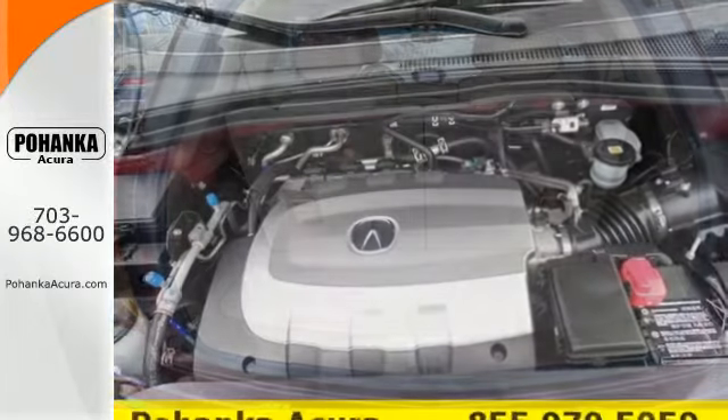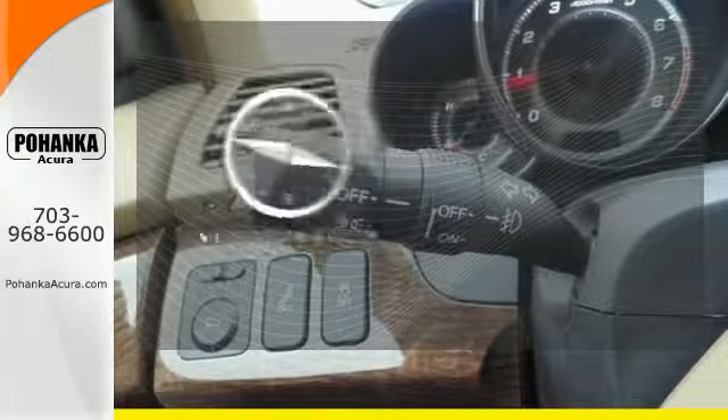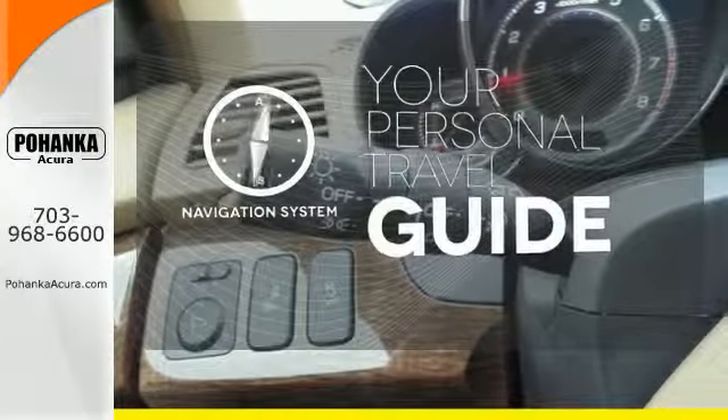Enjoy its heated leather seats, home link system, multi-zone climate control, and CD player. It comes with a navigation system to easily guide you to your destination.